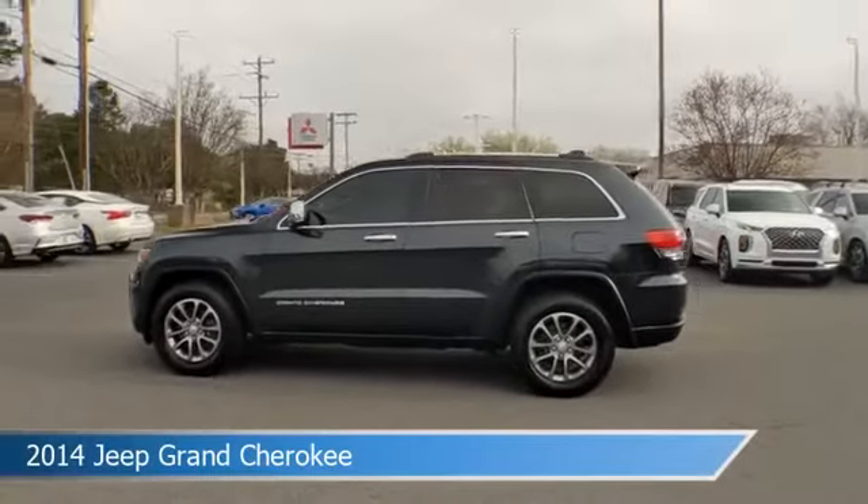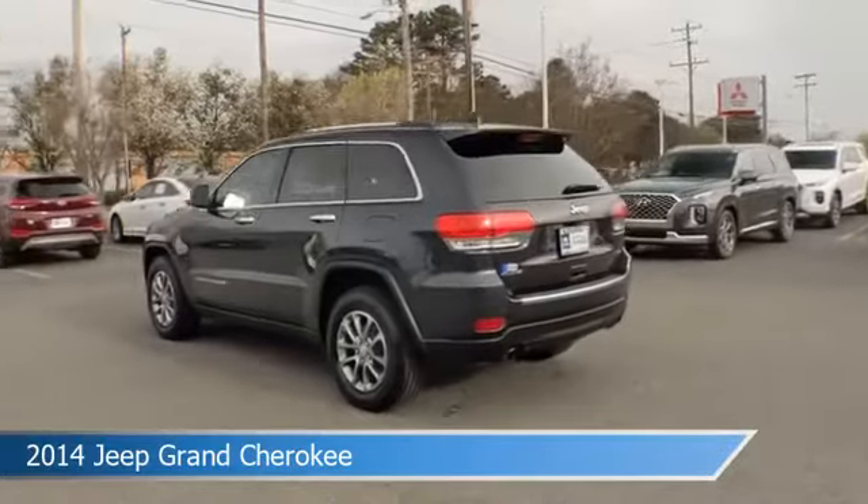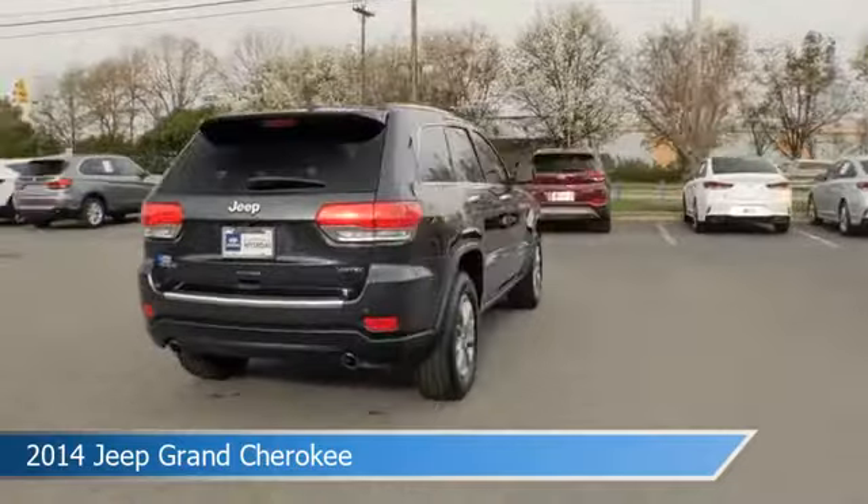Take a look at this 2014 Jeep Grand Cherokee, equipped with an 8-speed automatic 845RE transmission in maximum steel metallic clear coat.